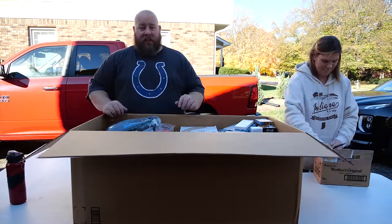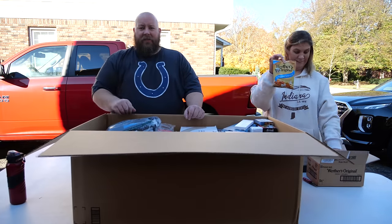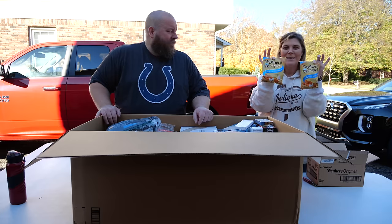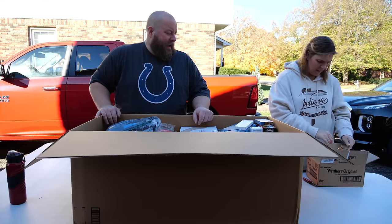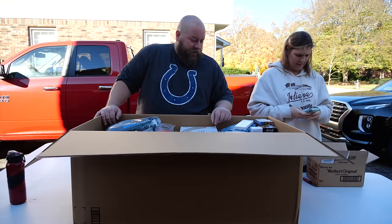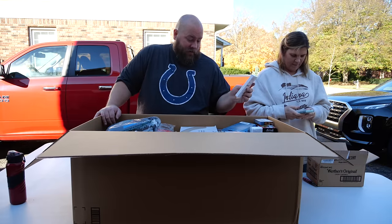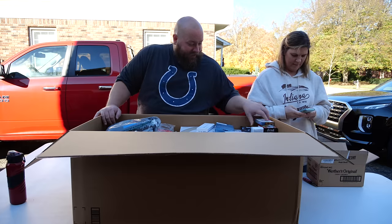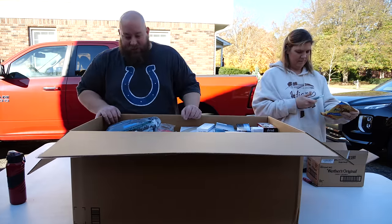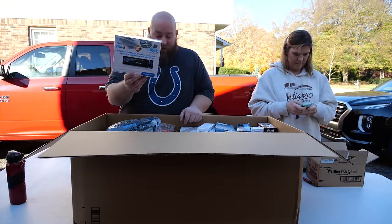There honestly could be PlayStation 4s or iPhones in these boxes — we just don't know. There's a whole case with 12 bags of candy at maybe a couple bucks a bag. I can see some electronics on top too. Let me grab the first thing out — this is going to be awesome.